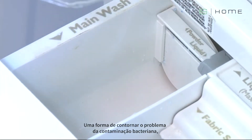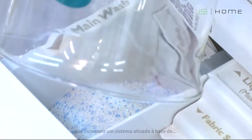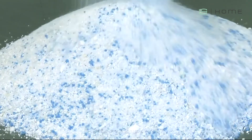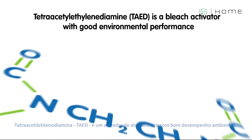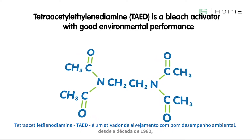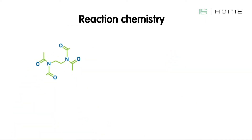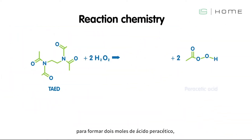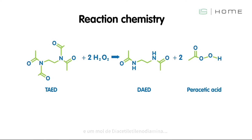One means of overcoming the problem of bacterial contamination is to use a laundry detergent powder which incorporates an activated bleach system based on tetra-acetyl ethylenediamine — TAED — and sodium percarbonate. TAED is a bleach activator which has been used in detergent formulations since the 1980s, originally for its stain removal capabilities. TAED reacts with hydrogen peroxide to form two moles of peracetic acid and one mole of diacetyl ethylenediamine, DAED.